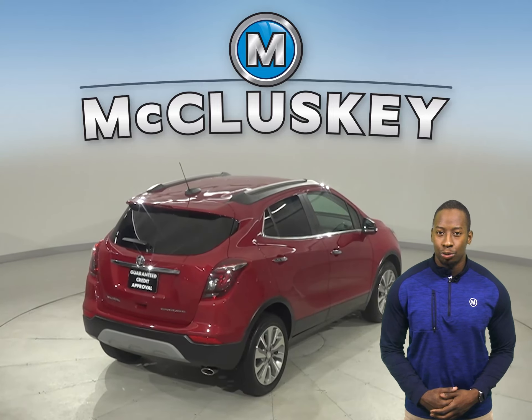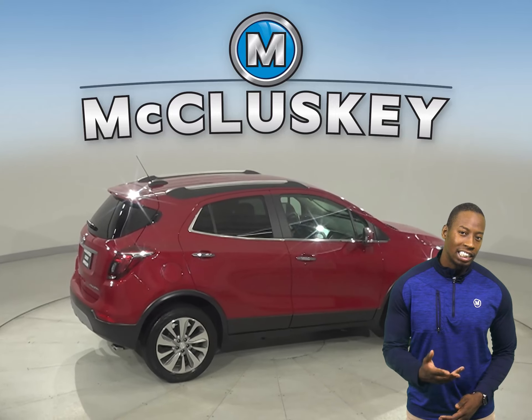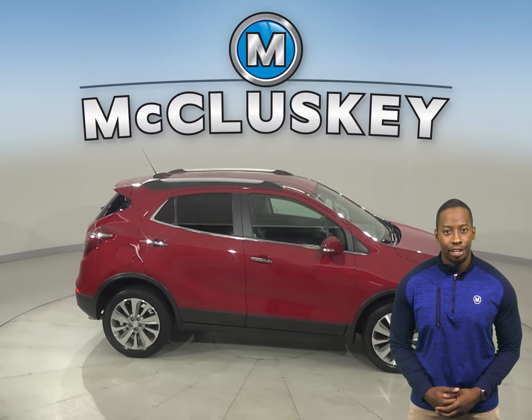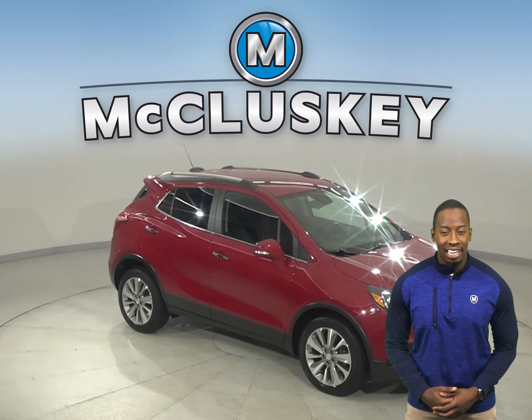This vehicle has a lane departure warning system, a hands-free Bluetooth integration system, and a blind spot monitoring system. This Encore has a very quiet interior, excellent crash test scores, and a long list of tech and safety features.